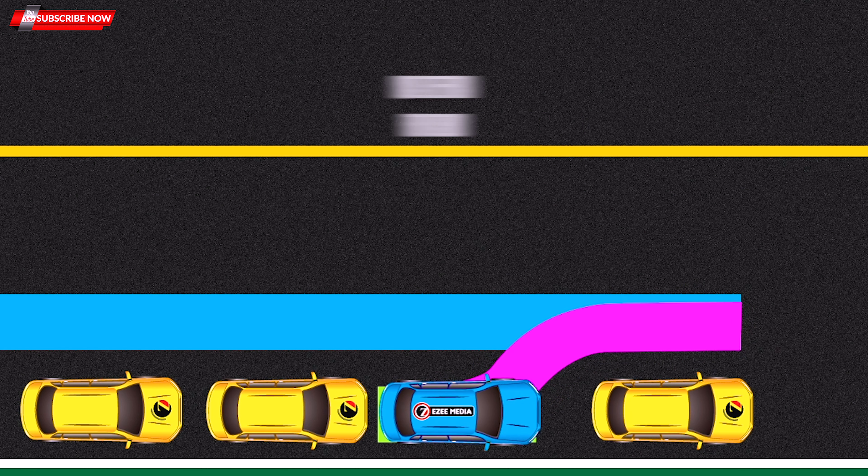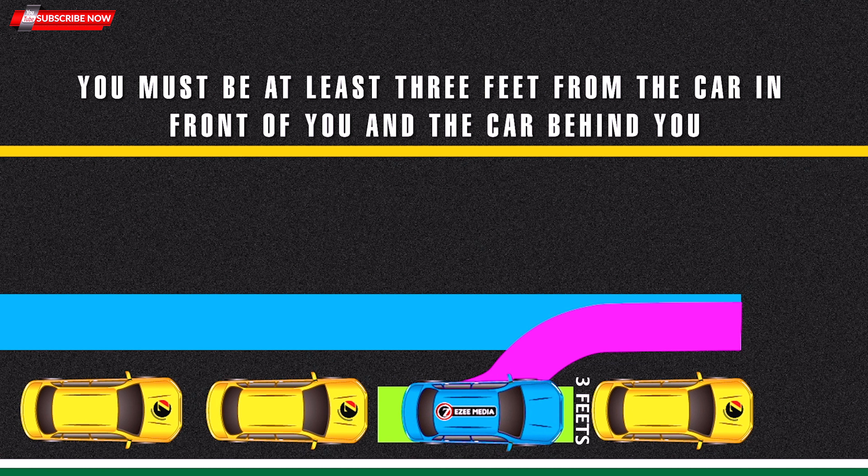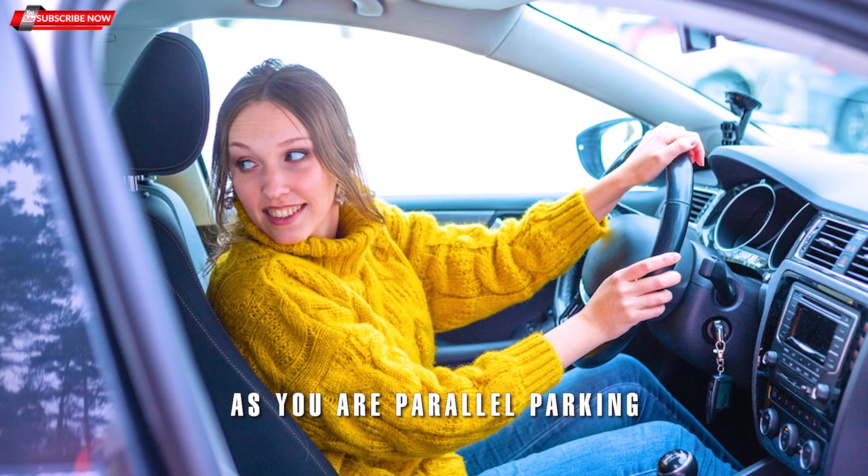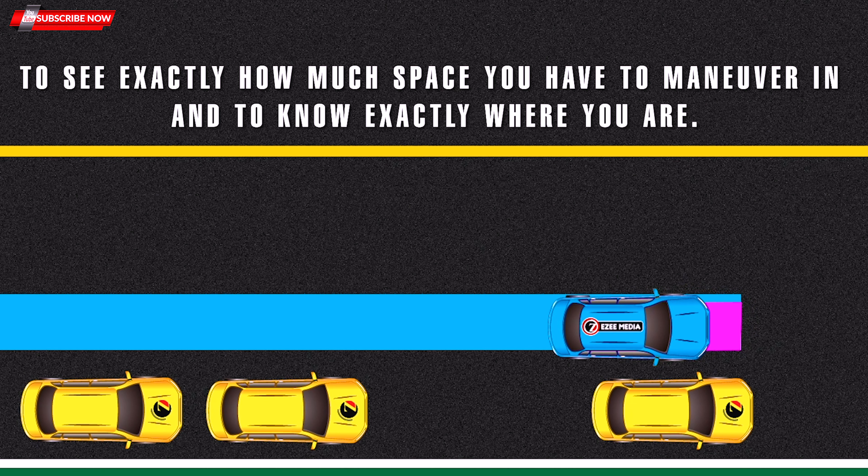Seven: Making turns. When making turns, the turn signal is not the only important thing to remember. You must also look carefully in all directions to ensure there is no oncoming traffic. Slow down enough to make the turn safely without going too slow, keep a steady speed, and once you make the turn speed back up gradually.